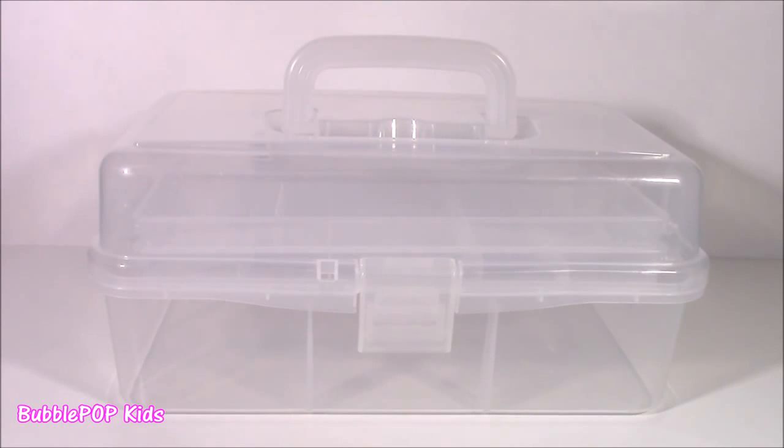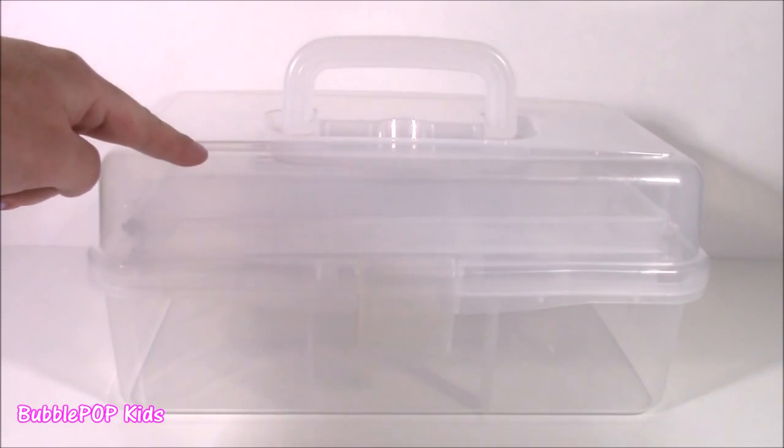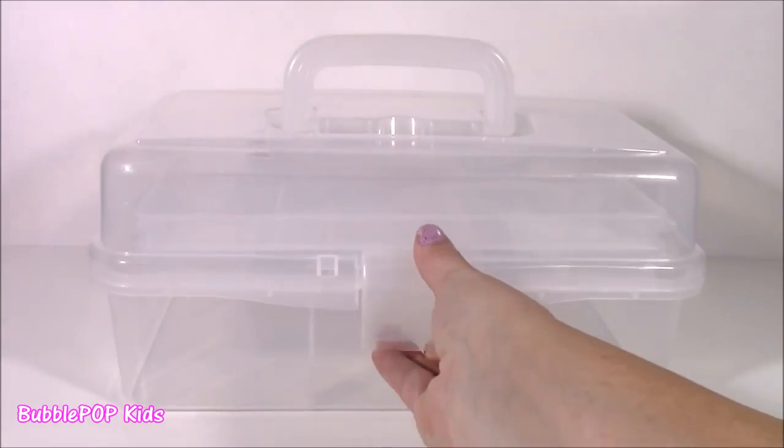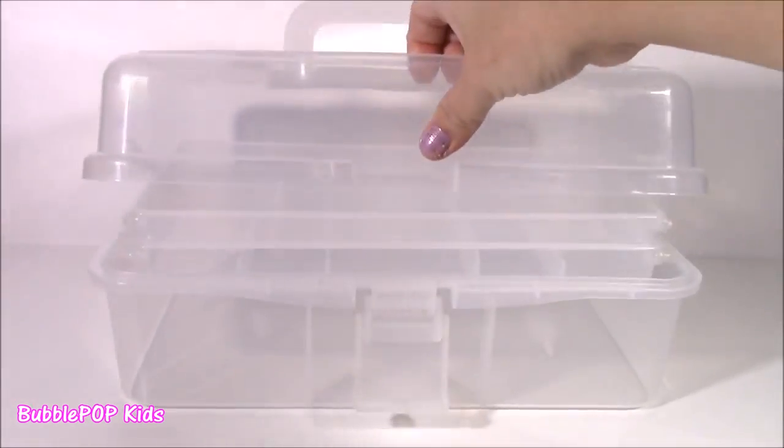Hi everybody, welcome back to Bubble Pop Kids. Right in front of me, you are looking at an empty box. Kind of looks like a caboodle. I really call it a tackle box. It is completely crystal clear and it is empty.